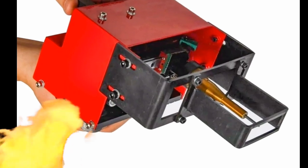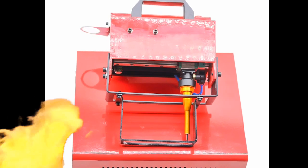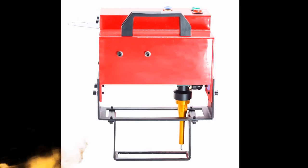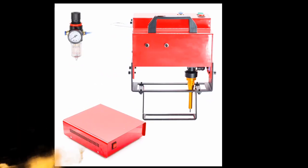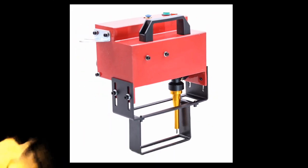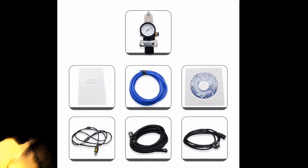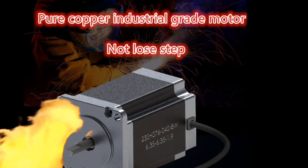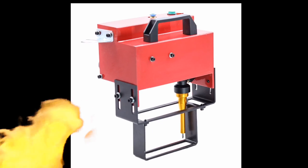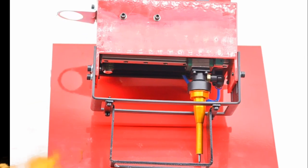One: Precision Marking. One of the standout features of the Portable Metal Pneumatic Dot Peen Marking Machine is its ability to deliver precise and accurate markings. The Dot Peen Marking Technology uses a series of tiny dots to create alphanumeric characters, symbols, and logos on metal surfaces. This method ensures consistent depth and legibility, making it ideal for marking VIN codes and chassis numbers, which are critical for identification and traceability. The machine's high precision ensures that the marked information remains intact and readable, even in harsh industrial environments.